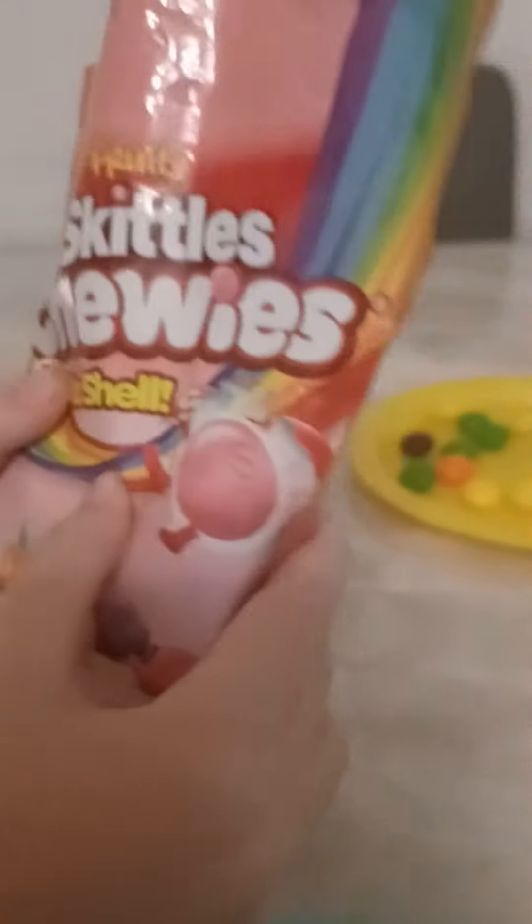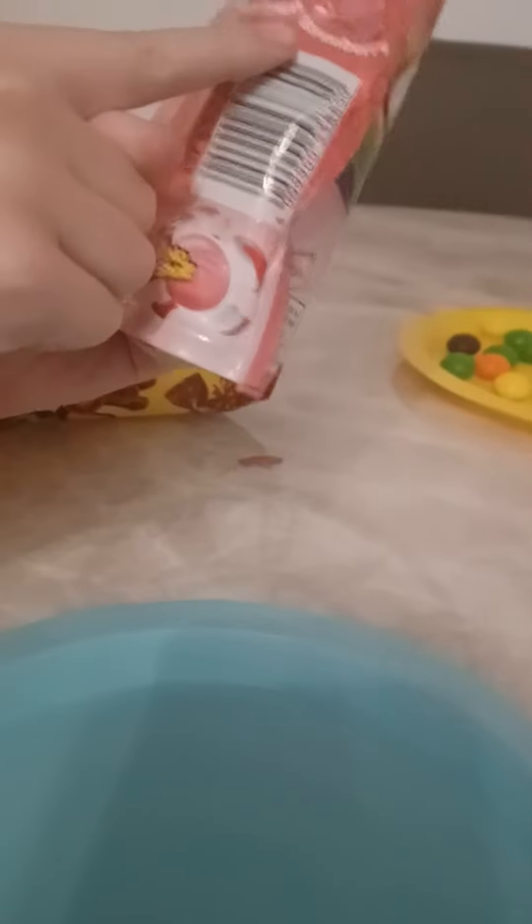Okay James, this is next. Show it to the camera. Okay guys, we have Fruits Skittles Chews but without no shells. In the back there's orange, lime, lemon, black lemon, and strawberry. Let's see if we can find some.